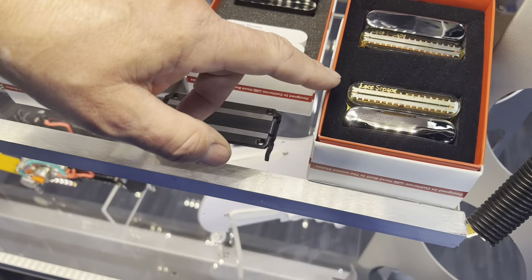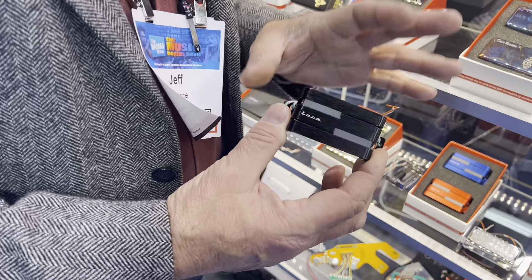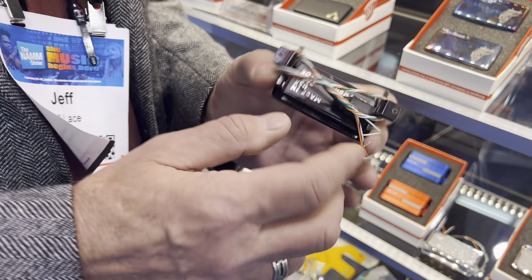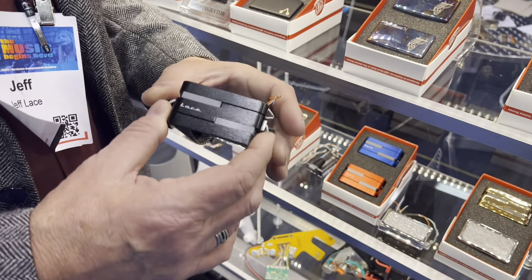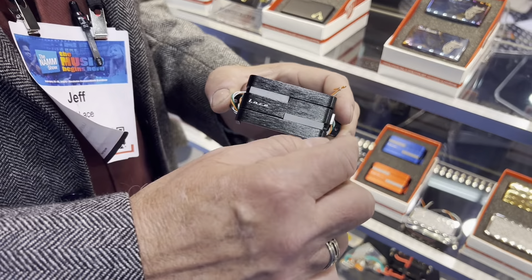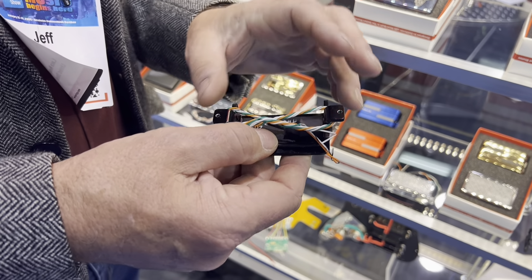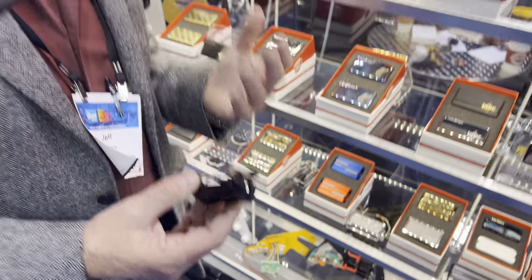Another one of our technologies is what's called the Illumitone. This is a humbucker-sized one — it's available in a bunch of different architectures. The framework acts as a single loop of wire around each magnet, and then it's inductively coupled to a dual-coil secondary. What you get is this broadband response — it hears everything from the guitar. So not only are more harmonics available, but your effects processing is more prominent.